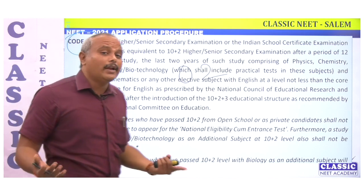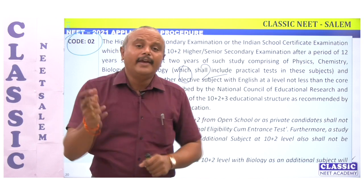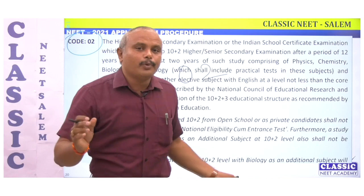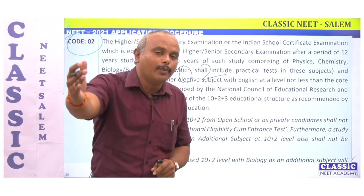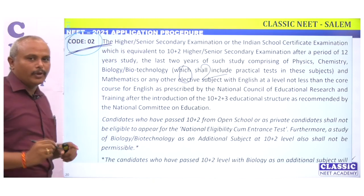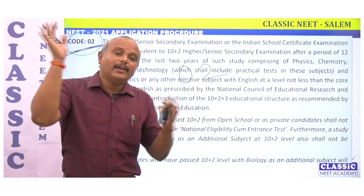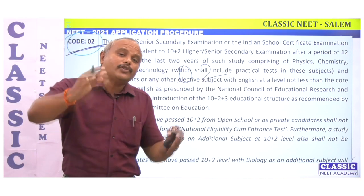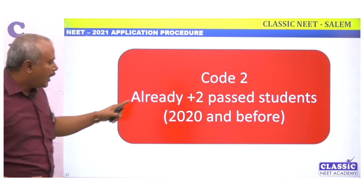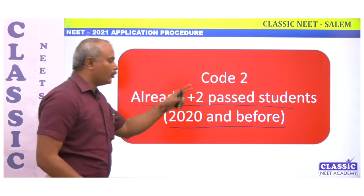Also, if you are studying through open schooling, you can also apply — but the condition is that you are already a 12th passed student. So repeaters and already passed Plus 2 students from 2020 and before should use Code 2.